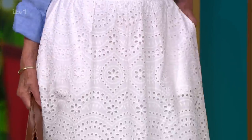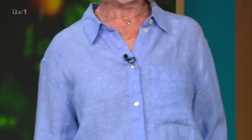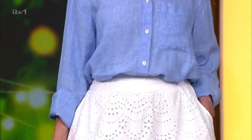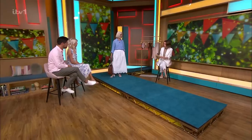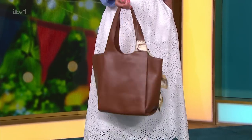The shirt is M&S, £35 — it's a lovely chambray linen. A big tip for wearing white is it's all about the fabric. If you wear something super clingy, it's going to look a little bit cheaper than wearing something like linen, cotton, or broderie. It's also very breathable. The bag is reserve.com, on sale — £25.99, down from £35.99.